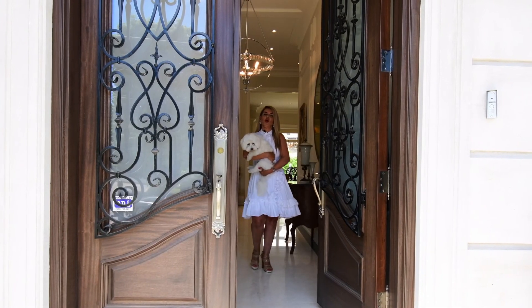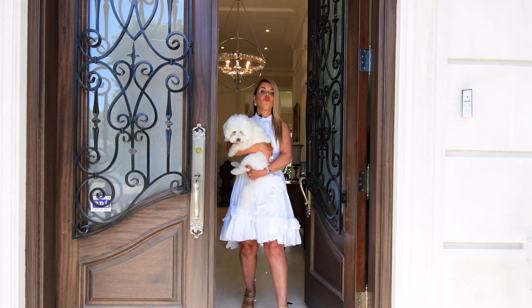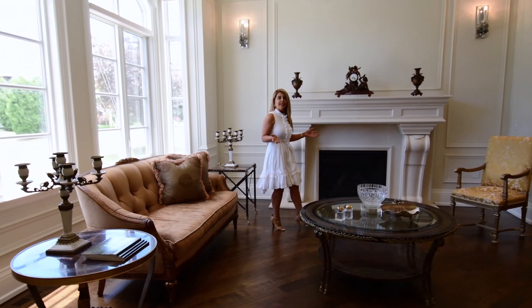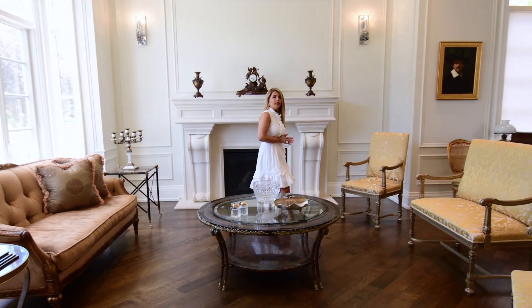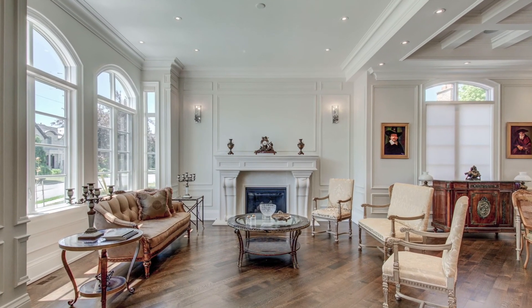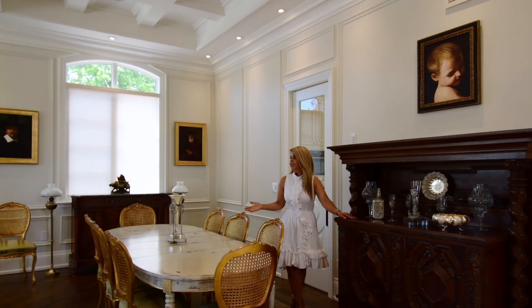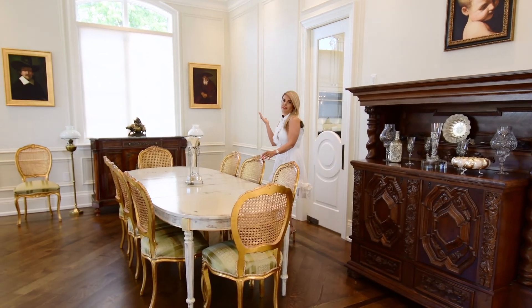Hi everyone, welcome to the most exclusive and most beautiful house worldwide — 84 Citation. Outstanding living room interior design with very high quality and luxury details. Combined living room and dining room with 12 feet high ceiling.